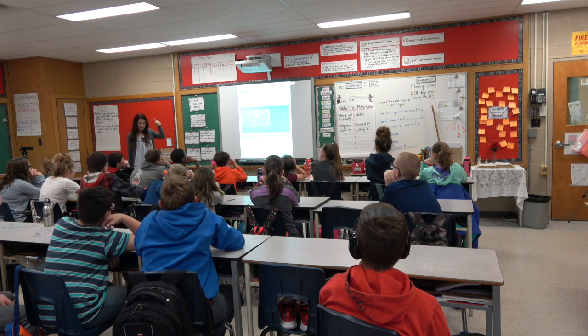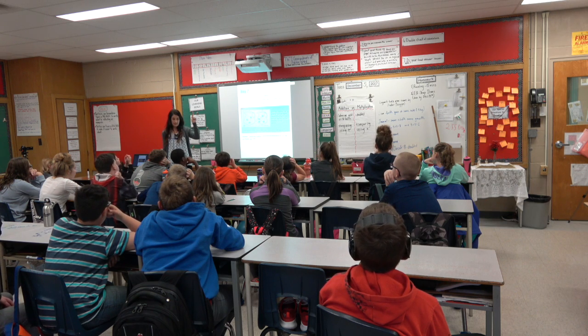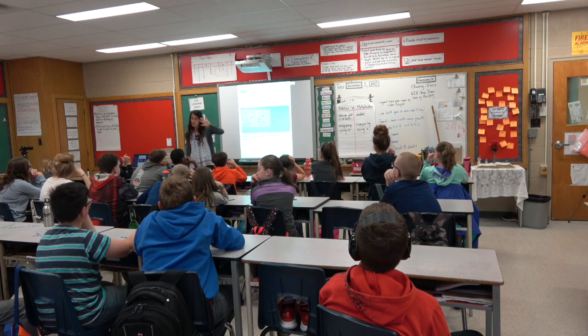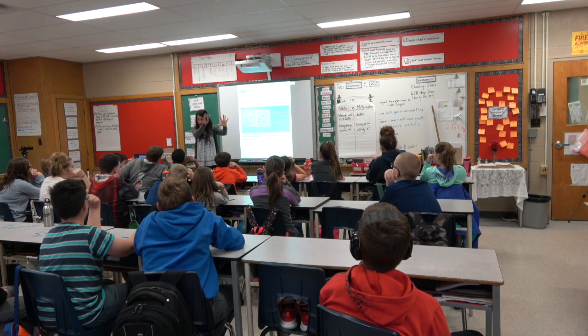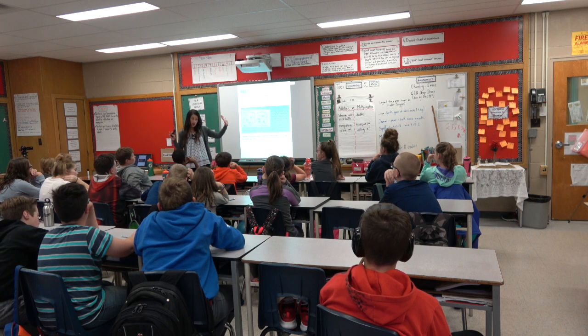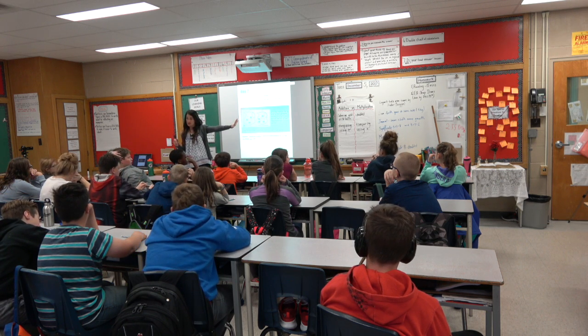So your job is to answer the question, but you need to prove it. I want you to think about what we did yesterday, and then think about today and how you can prove it. The whole math card is open — you can use anything on that math card to assist you in this problem.